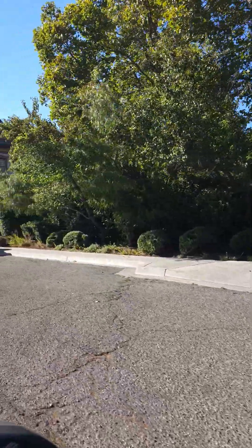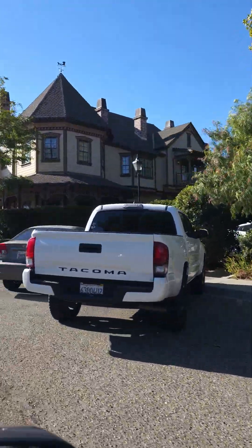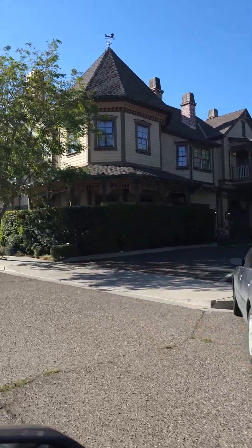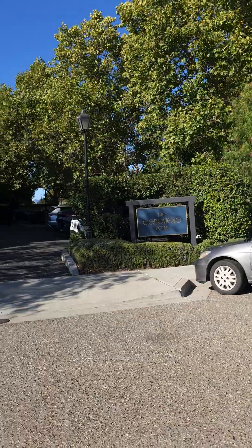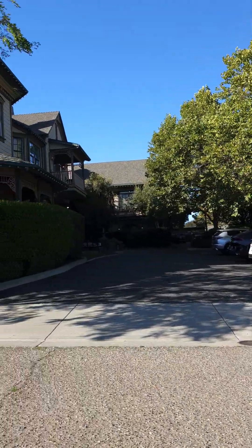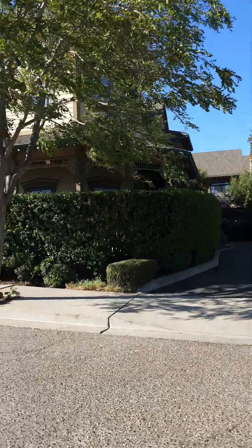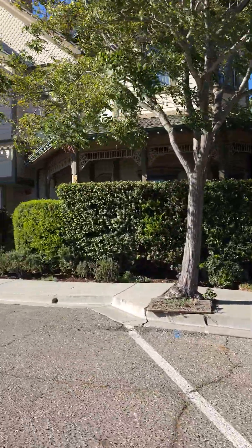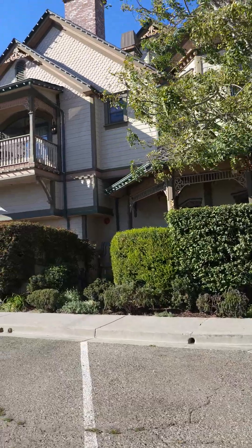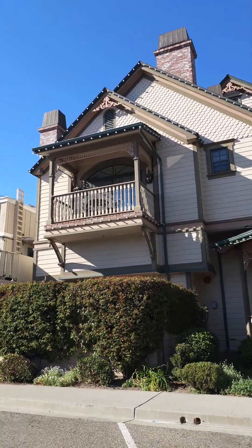Oh my gosh, look at this — it's called the Genevieve, it's a Victorian style hotel bed and breakfast. Look at all the little details on the porch — it's so pretty, so cute!